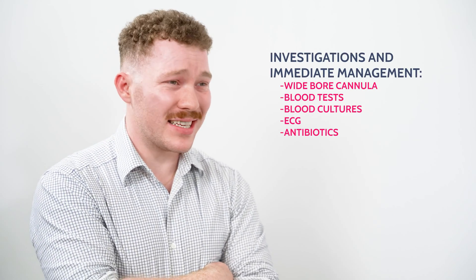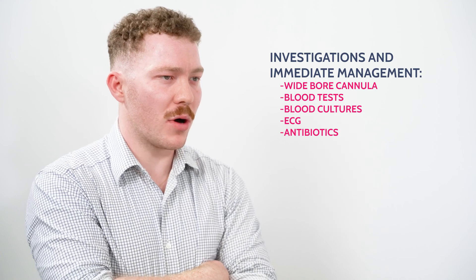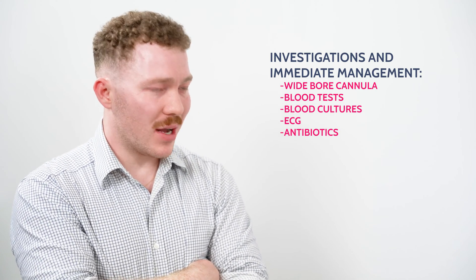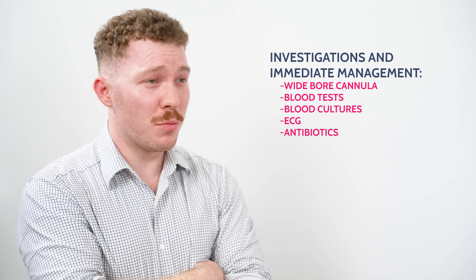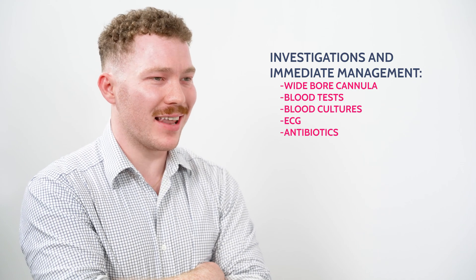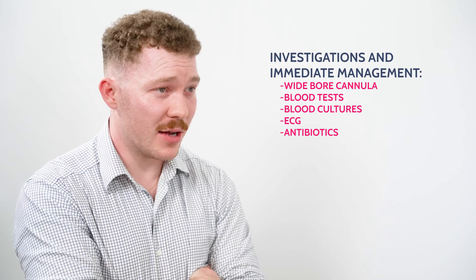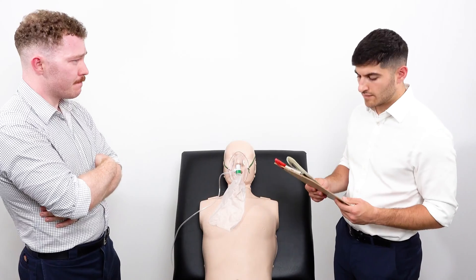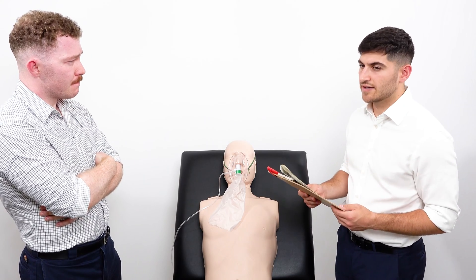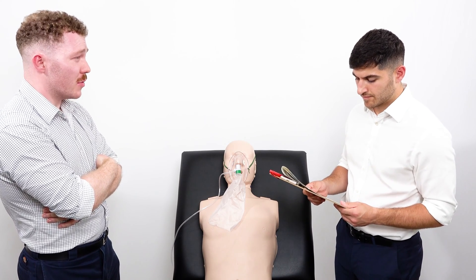I'd like to get IV access, so I'll insert one large bore cannula. I'd also like to take bloods: blood cultures first, then a full blood count, urea and electrolytes, and C-reactive protein. I'll order an ECG and prescribe antibiotics in concordance with local policy. The ECG shows sinus tachycardia.